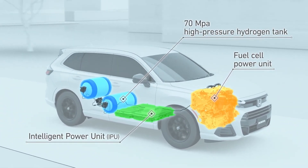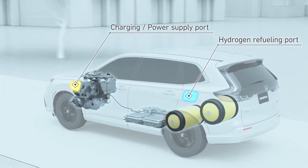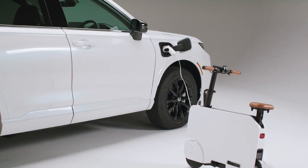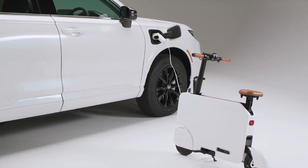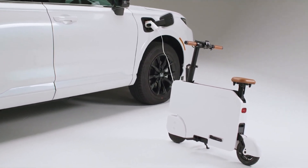This fuel cell module is the brand's second-generation technology, with improved durability, higher efficiency, and lower cost. As a bonus, the CR-V can also supply power — it comes with a 110-volt outlet that can deliver up to 1,500 watts of power for camping gear, power tools, or portable appliances.